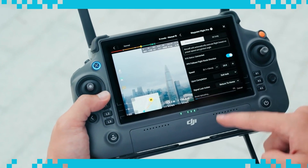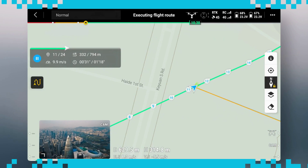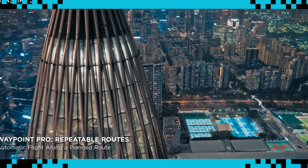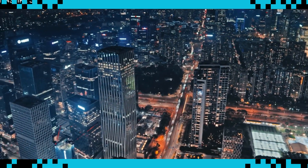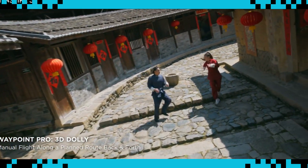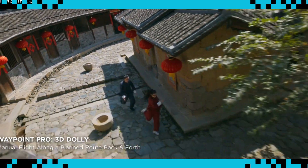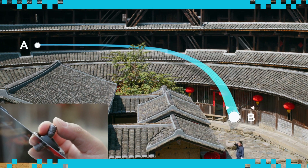Two Waypoint Pro options are available on Inspire 3. The first is Repeatable Routes, an enhanced version of traditional Waypoint that gives users pro-level parameter control along precisely repeatable flight routes. The second is 3D Dolly, which lets users create an aerial motion path and move along it back and forth at manually adjustable speeds with full gimbal control.